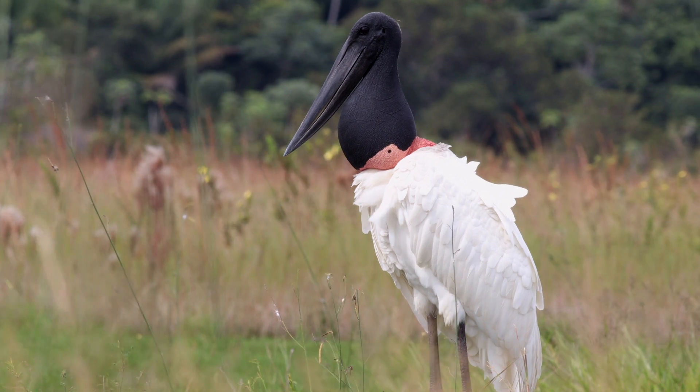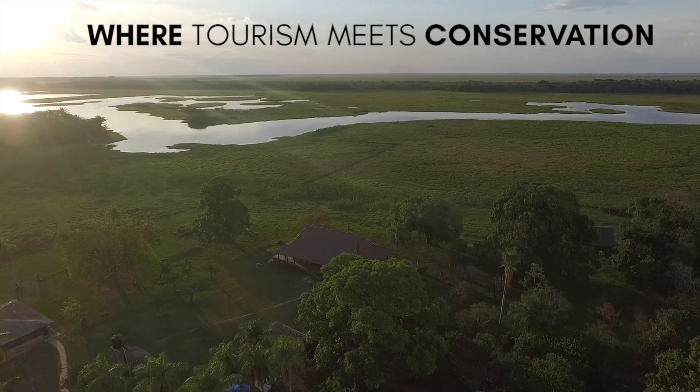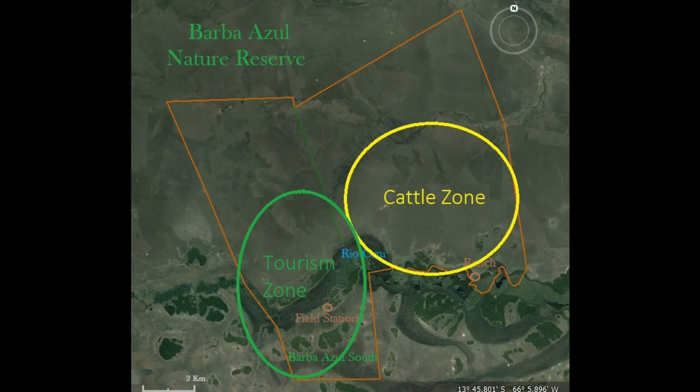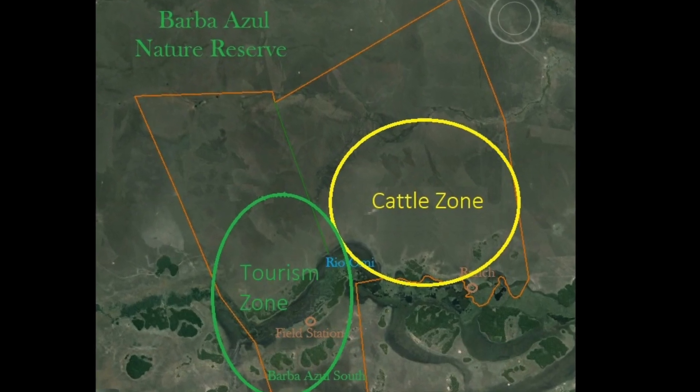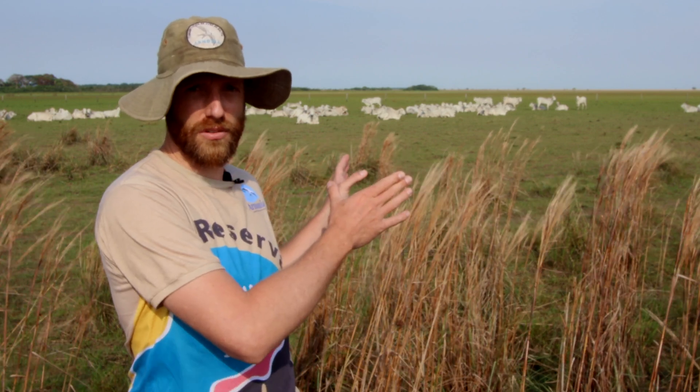Barba Azul Nature Reserve aims to reach economic sustainability through multiple income sources. One is ecotourism in an area totally restricted to conservation and tourism, and the other is through sustainable cattle ranching in a separate section within the reserve. Through the profits from cattle sales, we are actually protecting the conservation section of Barba Azul Nature Reserve.